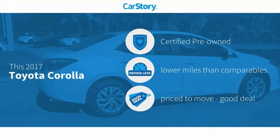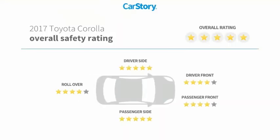Car Story Research indicates this vehicle as certified pre-owned, low miles, and a good deal, and has been listed as an IIHS top safety pick with these ratings.